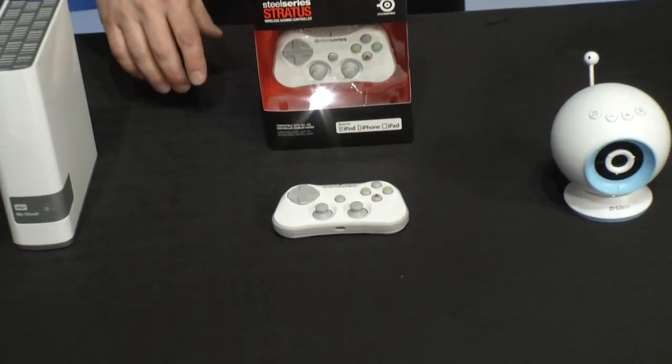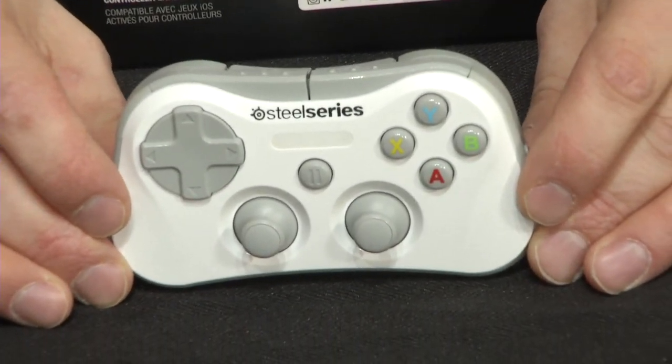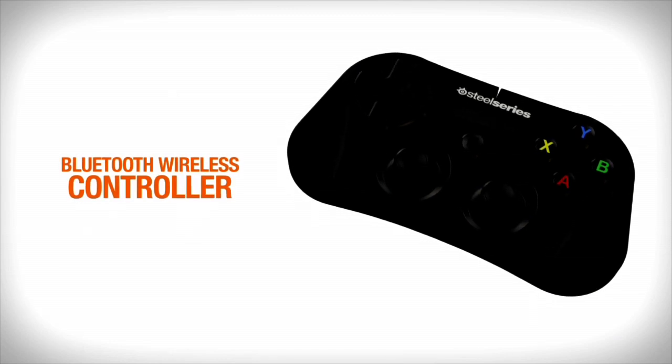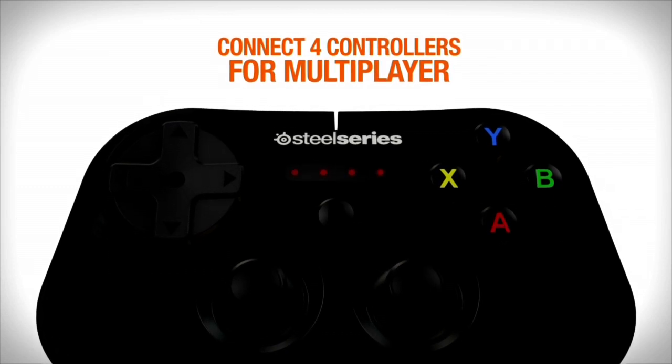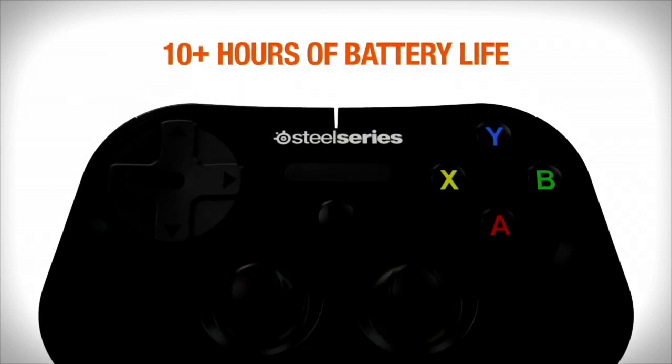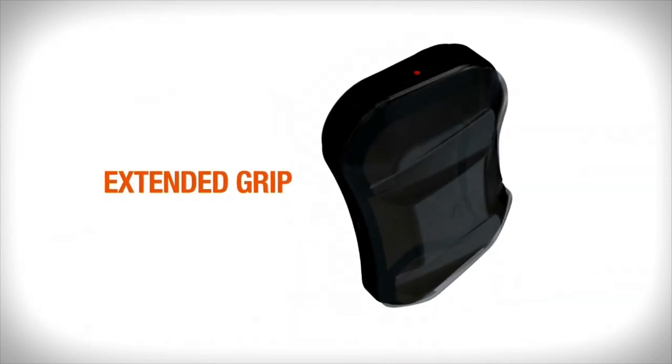Speaking of mobile devices, a lot of us play games on them, especially iPad, iPod Touch, and iPhone. If you are an iOS 7 gamer, then you're going to love this new product. This is from SteelSeries called the Stratus Wireless Controller — the first Bluetooth controller for iOS devices. It feels like a small console-like controller with face buttons, a D-pad, two analog sticks, and shoulder buttons. Up to four people can connect to one device at the same time, each controller is lightweight with a 10-hour battery, and it works with more than 500 games from the App Store, including Grand Theft Auto and Riptide. It's a $99 device available at SteelSeries.com.